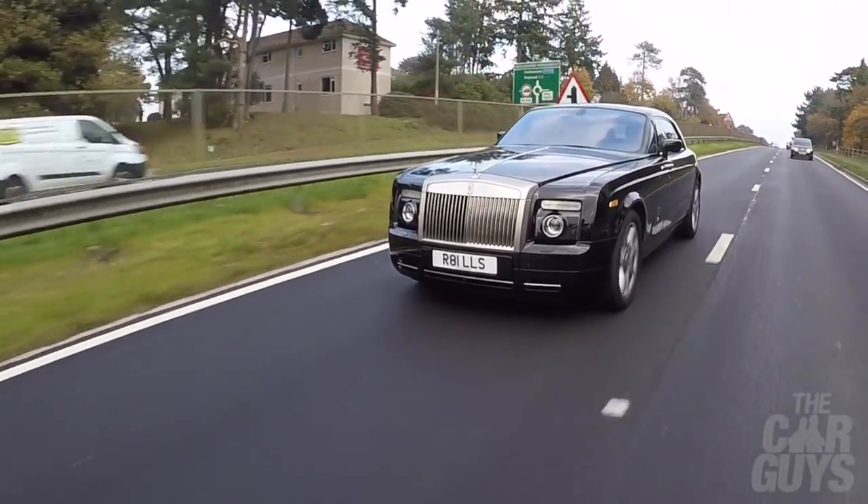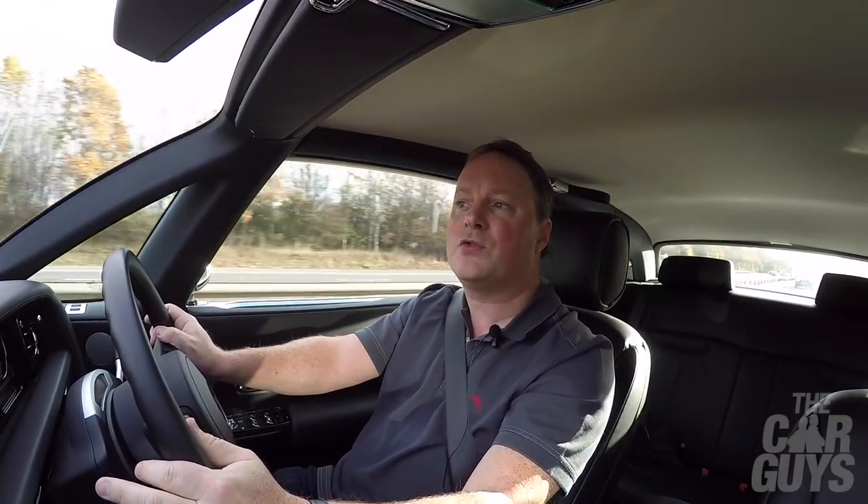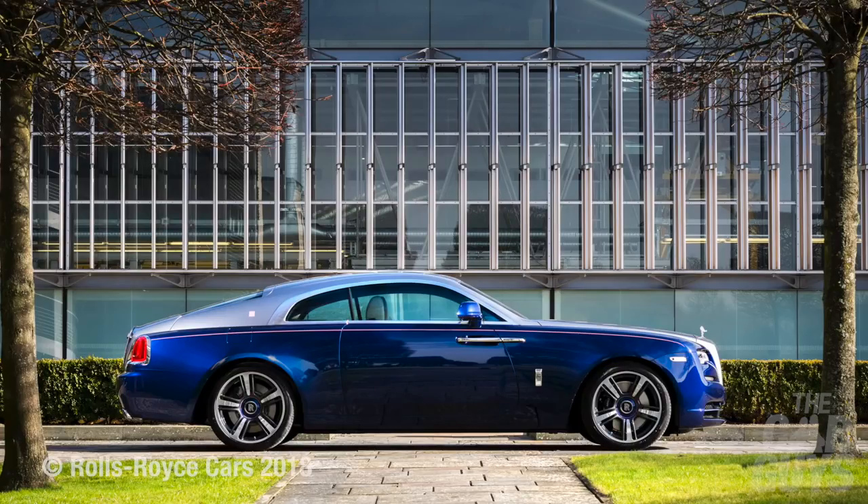It's got exactly the prestige, luxury, and performance that you want. Not many people know it even exists. There will never be another Phantom Coupe because of course Rolls-Royce now has the Wraith. There's just something so James Bond villain about it. "No Mr. Bond, I expect you to die." See what I mean?